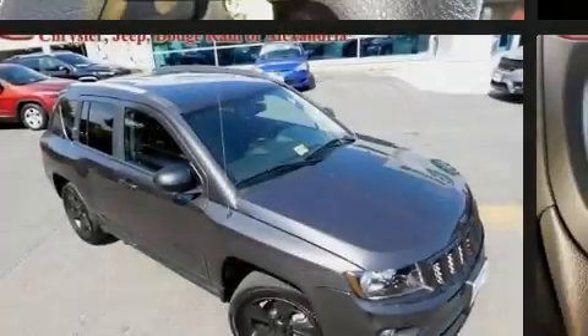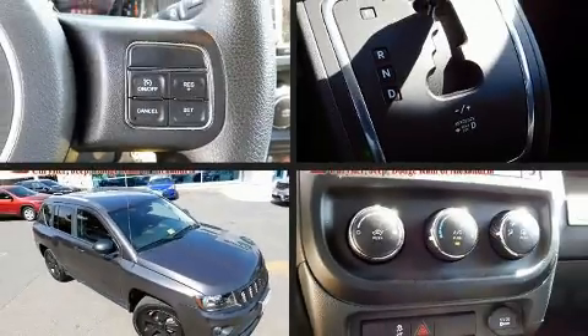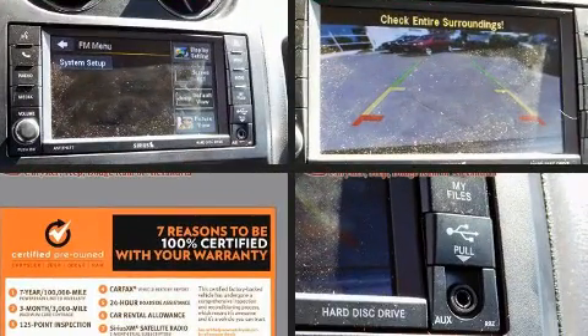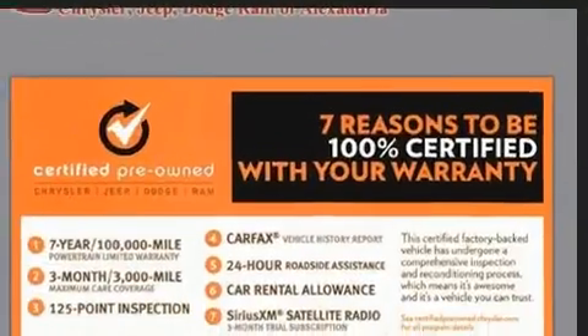Familiarize yourself with the 2016 Jeep Compass. With less than 40,000 miles on the odometer, this four-door sport utility vehicle prioritizes comfort, safety, and convenience.